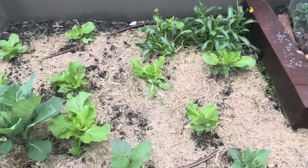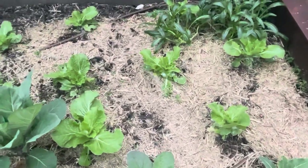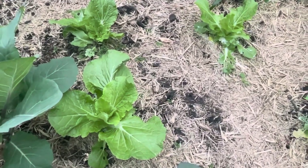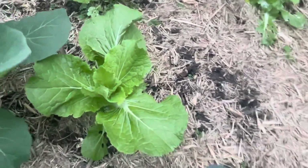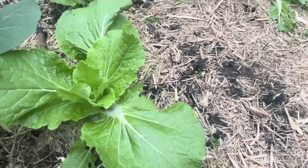These cabbages didn't turn out the way I expected. They actually just come up with leaves like this, and they are so nice and so fresh. Even the worms like to eat them, so every time when it comes out like that I just harvest it and eat it straight away.